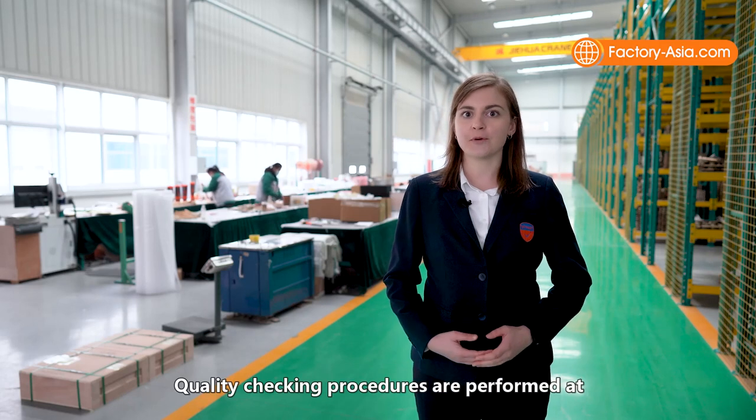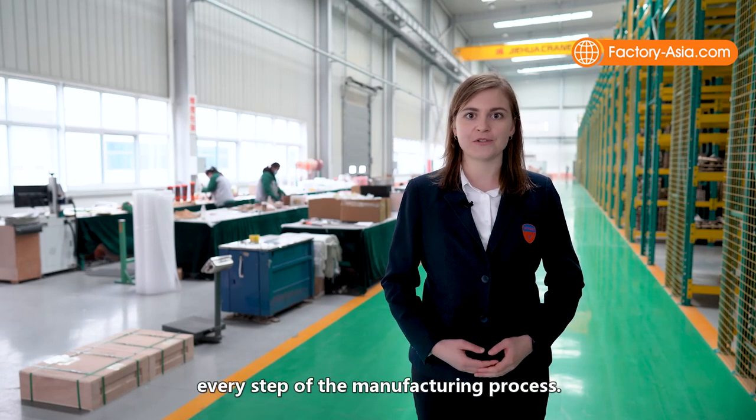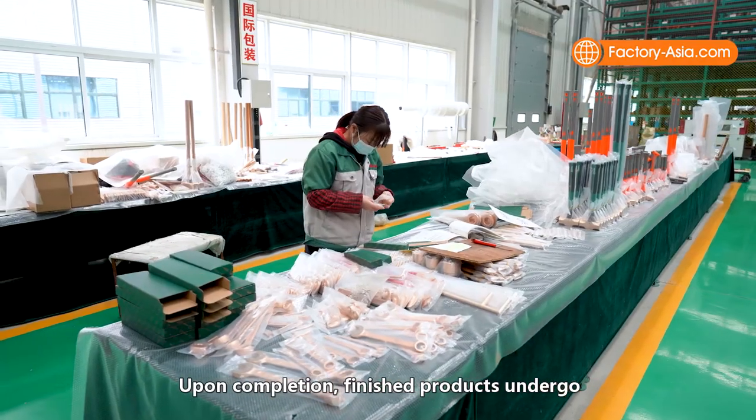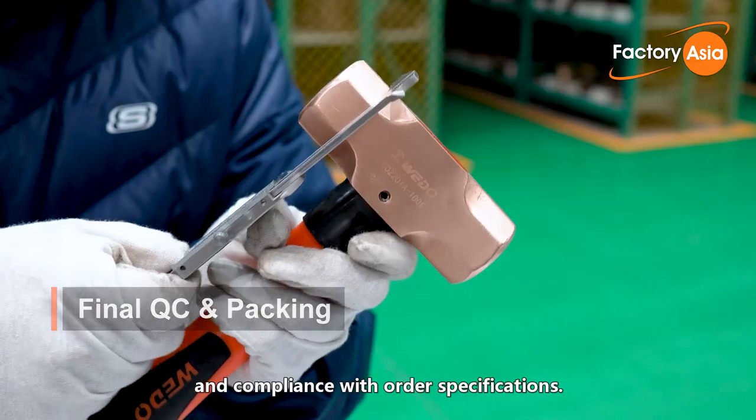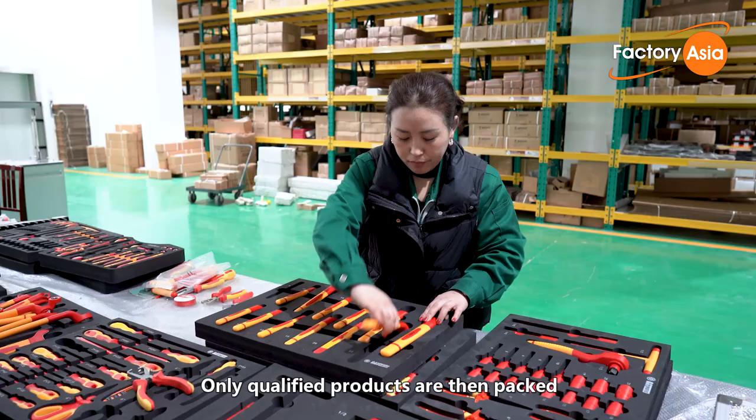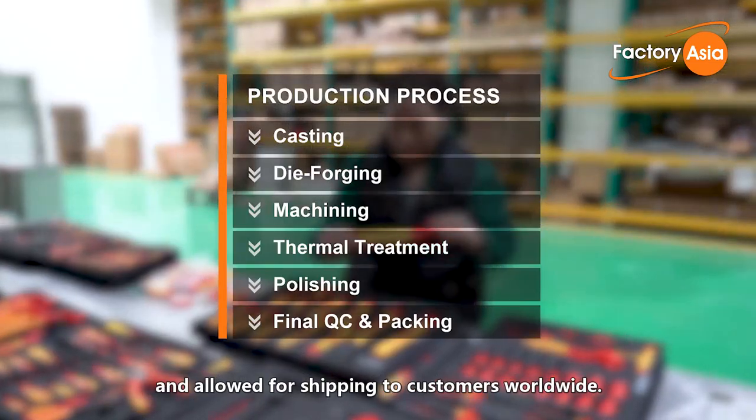Quality checking procedures are performed at every step of the manufacturing process. Upon completion, finished products undergo final inspection to assess their functionality, workmanship, and compliance with order specifications. Only qualified products are then packed and allowed for shipping to customers worldwide.